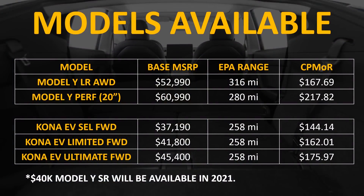I always like to calculate the cost per mile of range for an electric vehicle to help figure out just how much value the vehicle offers. You can see here in this chart that the Kona EV SEL trim front wheel drive has the very lowest cost per mile of range at $144.14.